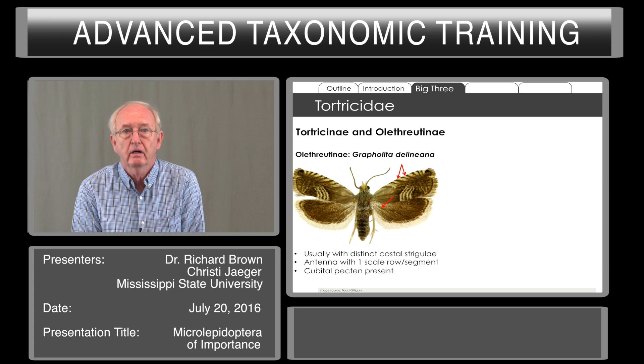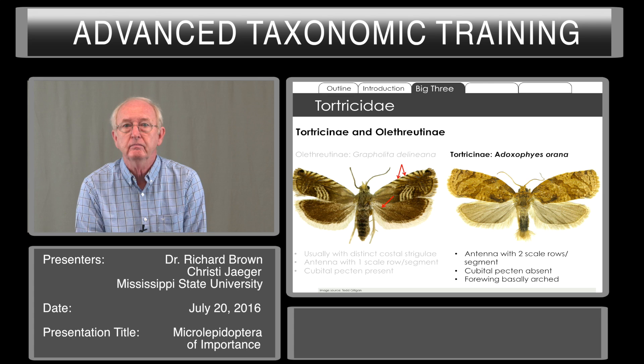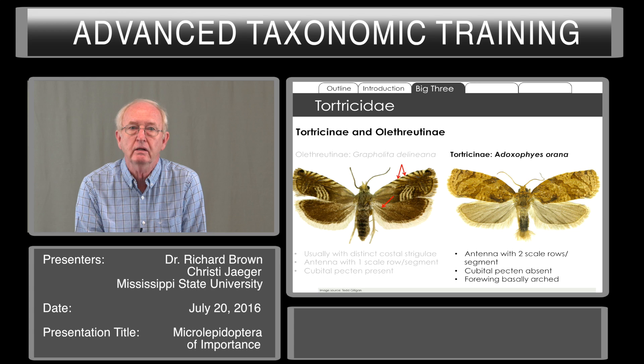The antennae have one scale row per segment. If you look at the hind wing when it can be expanded, you will see cubital pecten — pecten-like hairs on the cubitus of the vein. In the Tortricinae, you have antennae with two scale rows per segment, there are no cubital pecten, and often the forewings are arched near the base. Compare the Olethreutinae on the left, in which the costa gently goes to the thorax, whereas in the Tortricinae on the right, you have a curving or arching of that leading edge of the wing.